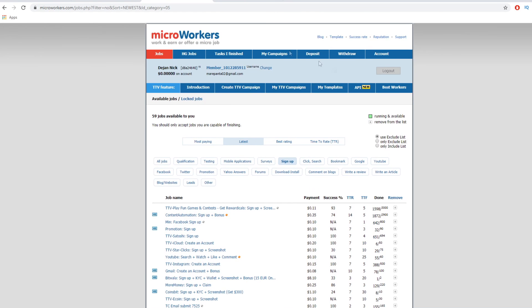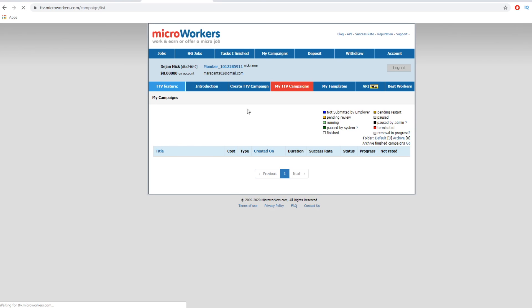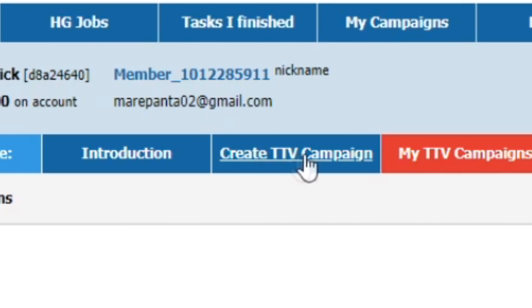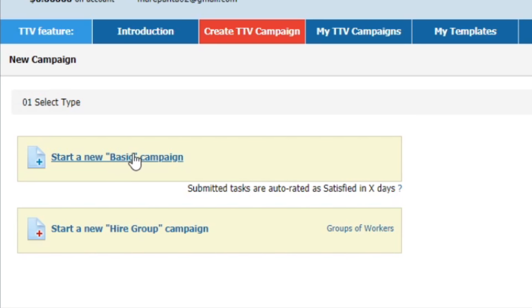So you will come over here. Once you sign up, you will click on 'My TTV Campaigns' right here. Click on that and it will take you over to the next page where you will be able to post your job and select how many people you want to complete the actual task for you. Now click on 'Create TTV Campaign' right here, then click on 'Start a New Basic Campaign'.